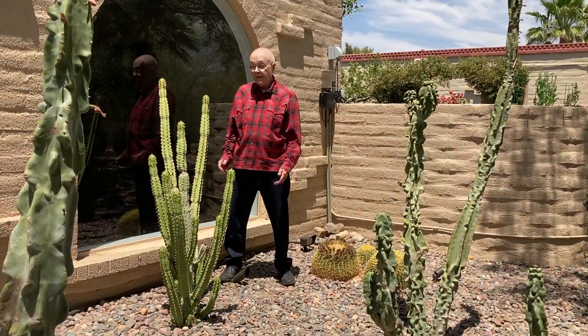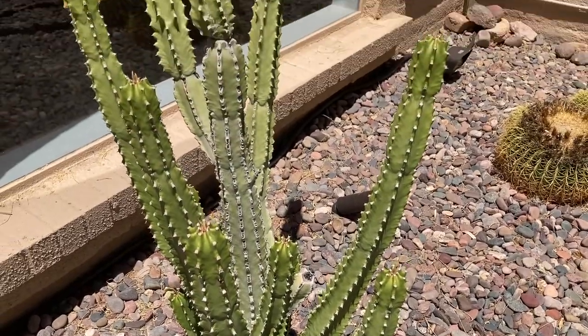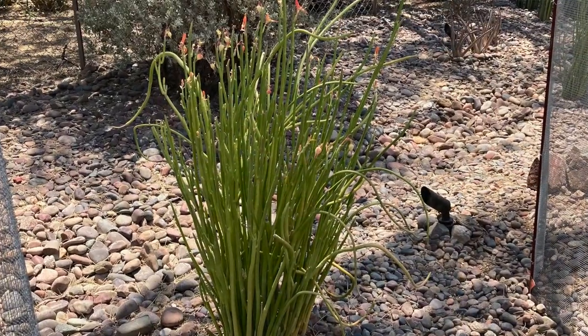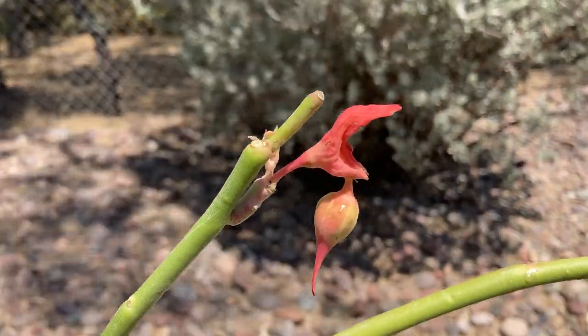You might well assume that this spiny character is also a cactus, but as Carol Klein told us, there are 2,000 species of Euphorbia. This is Euphorbia royleana, native to the Himalayan foothills. And this is another Euphorbia, Macrocarpus, native to the Baja California peninsula.